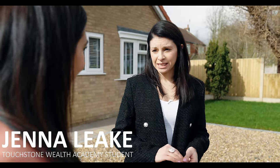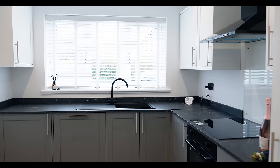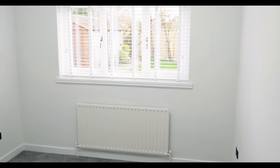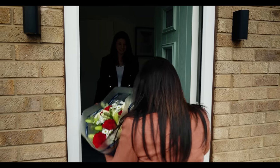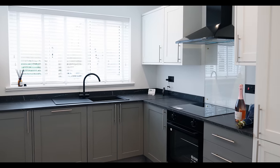I'm here today to see one of my students, Jenna, and she's just done this bungalow. We've come to see her, to find out all about it and how much money she's made. Congratulations! Thank you so much! So wow, this kitchen is beautiful.